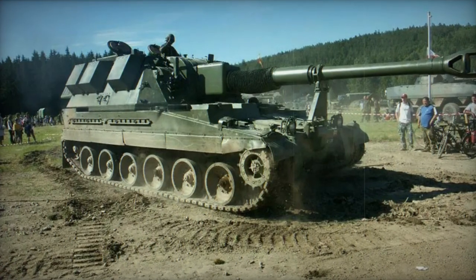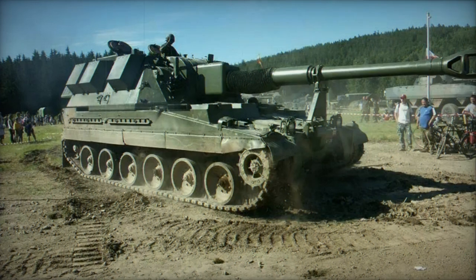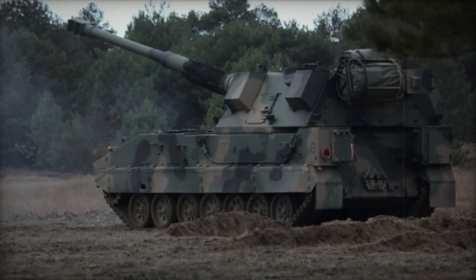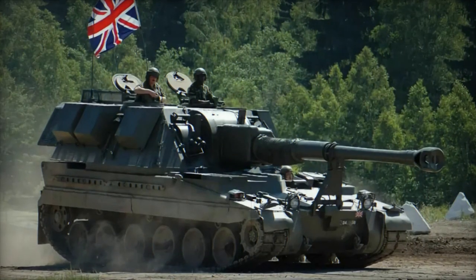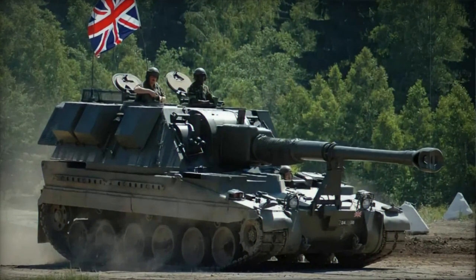It was integrated into the British Army's service in 1993 and production concluded in 1995, resulting in a total of 179 self-propelled howitzers being constructed for the British Army. The AS-90 took over the roles of the FV-433 Abbott and the M109 self-propelled howitzers.